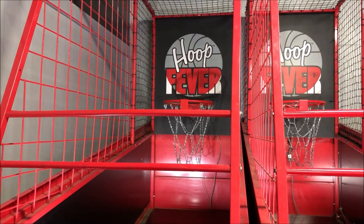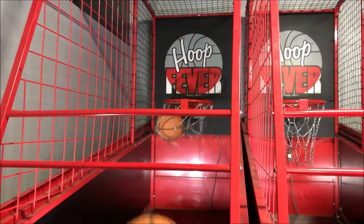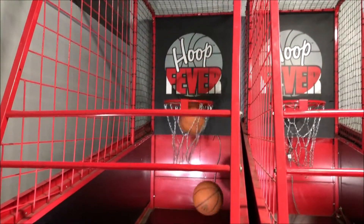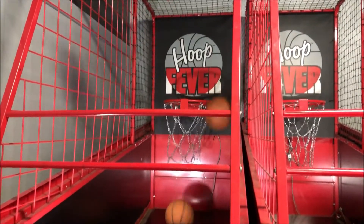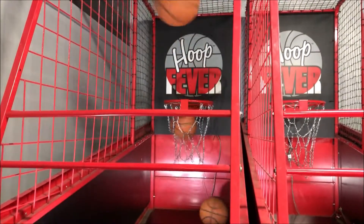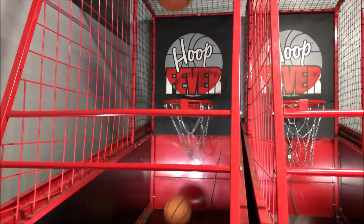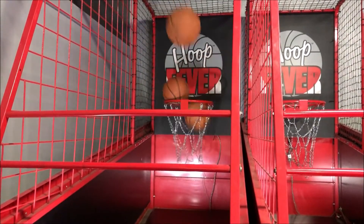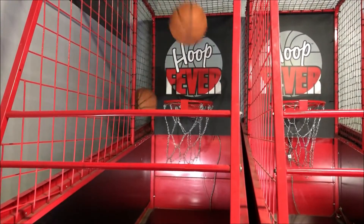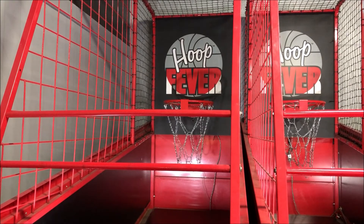Here we go — got to beat 49. Nice! 57! All right, so we got a score of 57. I hope you guys enjoyed this quick little video on Hoop Fever. Thanks for watching, I'll see you guys next time.